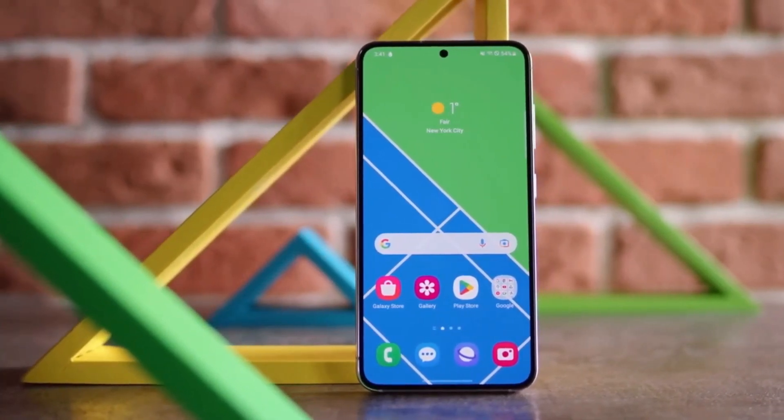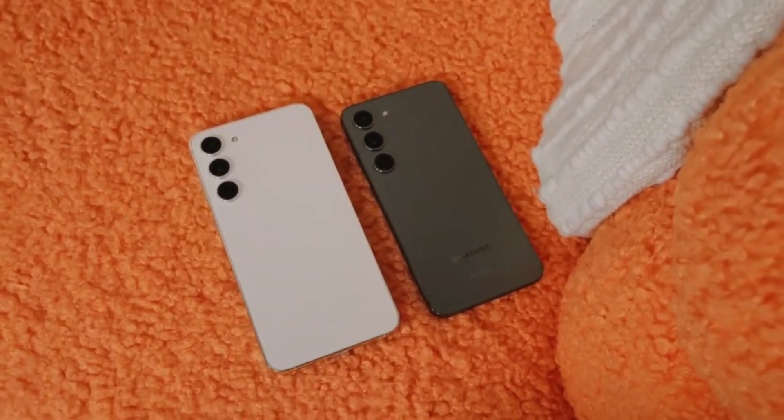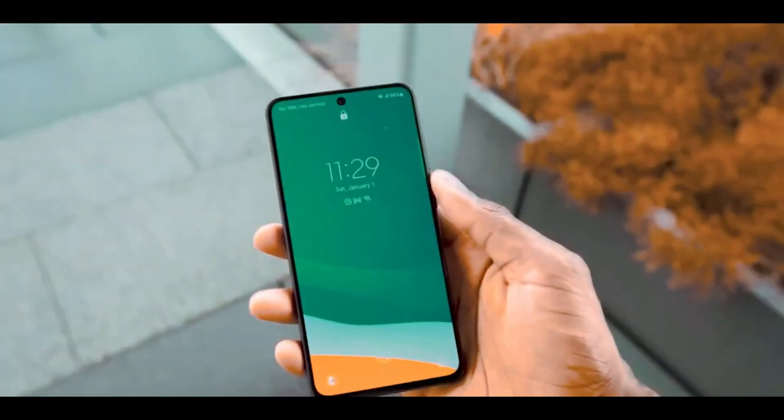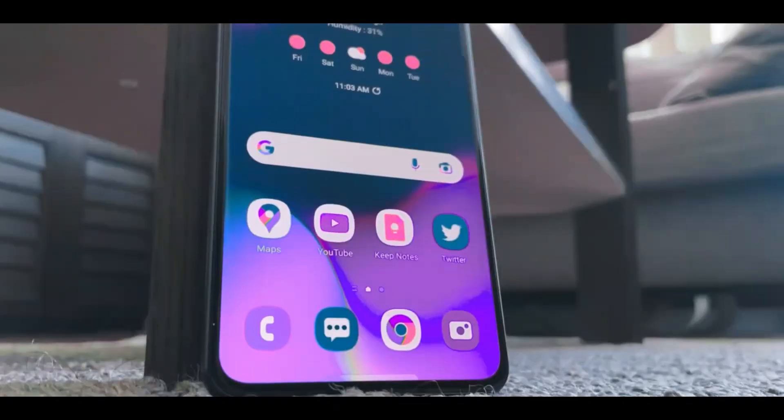Samsung appears to have rolled out the second software update for the Galaxy S23 FE shortly after the device's release earlier this month. The first update for the S23 FE brought improvements in stability, reliability, and the sharpness of 3x zoom photos.